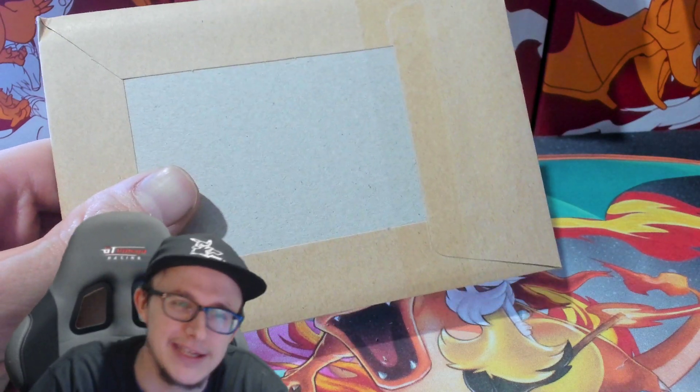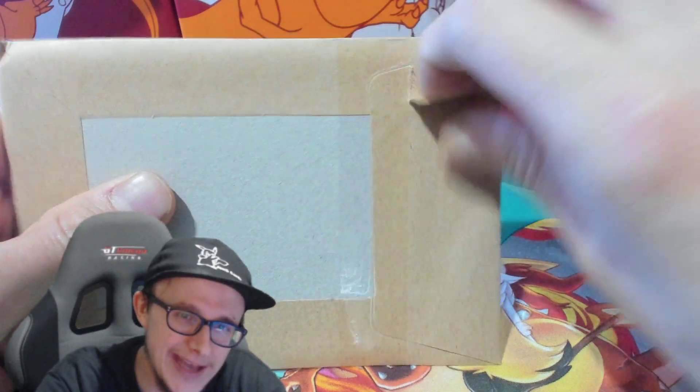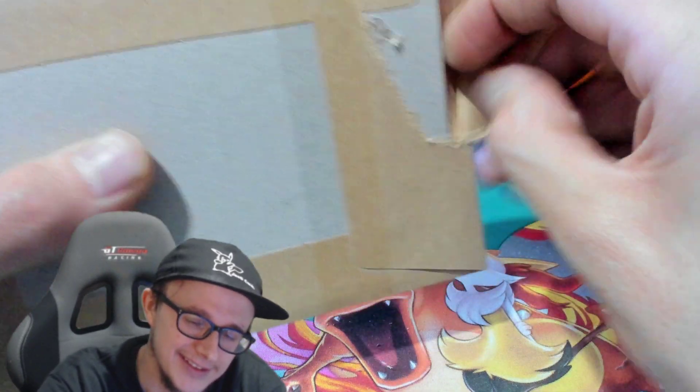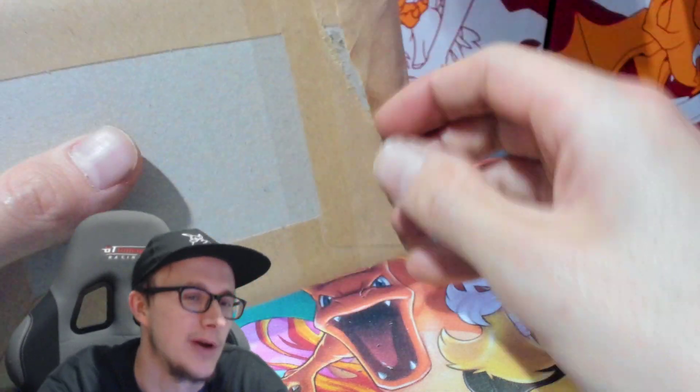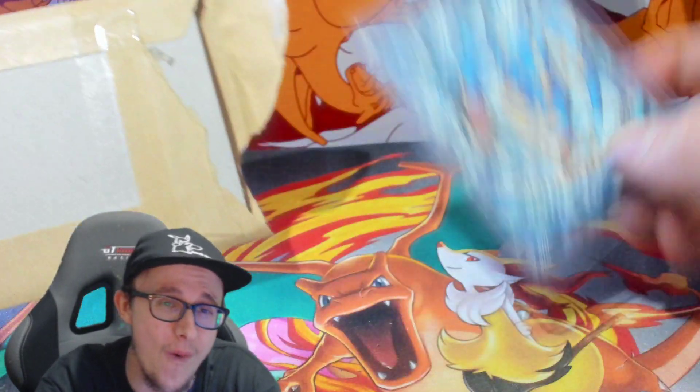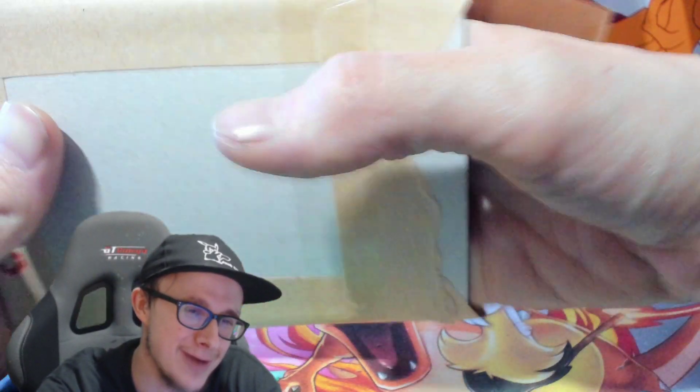Why am I getting pop-ups on my PC? Here we go. Are you ready for this? I've got some big ones that are basically too big to put in front of the cam. Got a Gyarados!